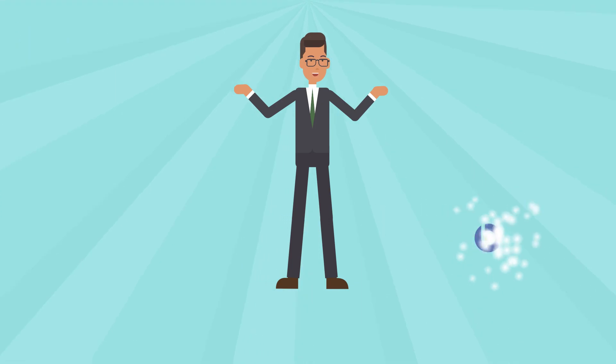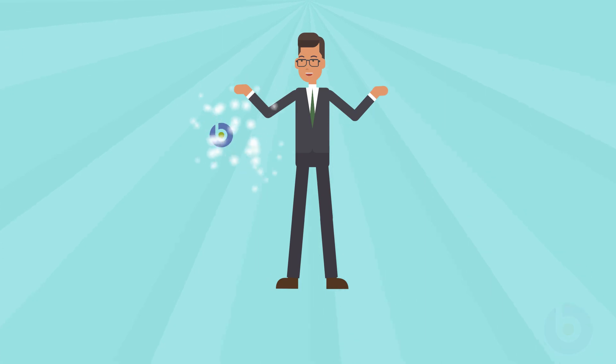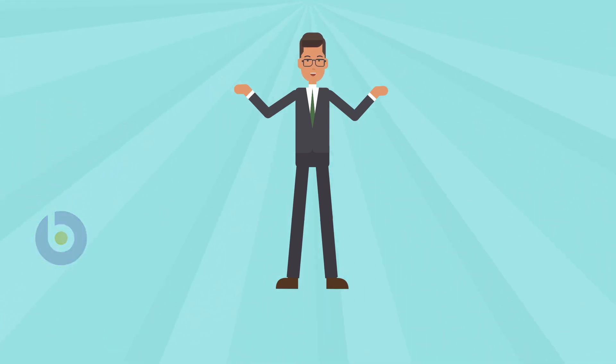That brings us to the end of this video. I hope you found it useful. Thank you for watching. Until we meet again, this is Daniel, signing off.